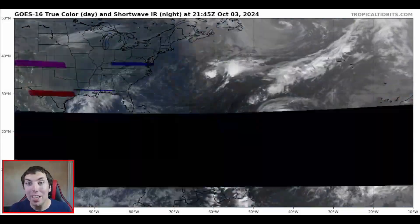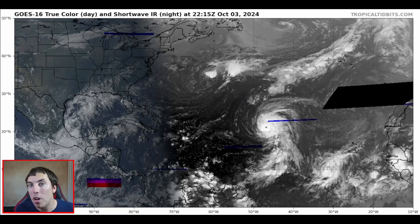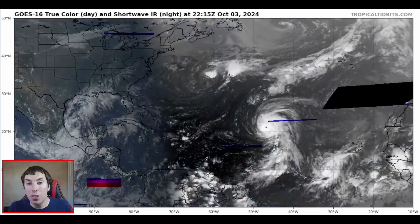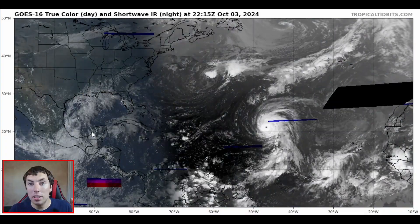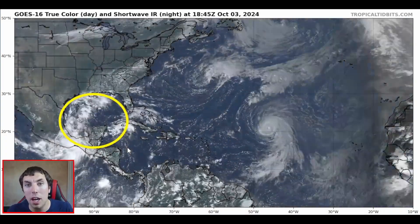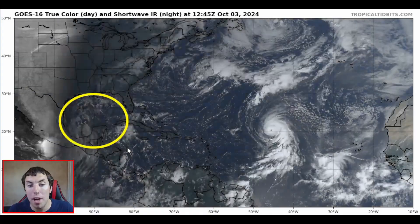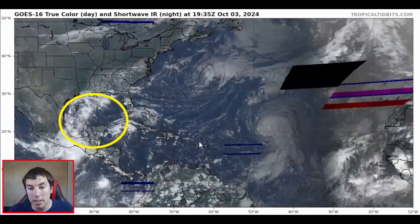Good afternoon everybody, it's David Schlotthauer here with another detailed tropical weather outlook and discussion for Thursday, October the 3rd, 2024. In today's update, we are going to be looking at the Gulf of Mexico because we are still keeping an eye on an area of disturbed weather that is likely to develop somewhere in the Gulf of Mexico in the next seven days.